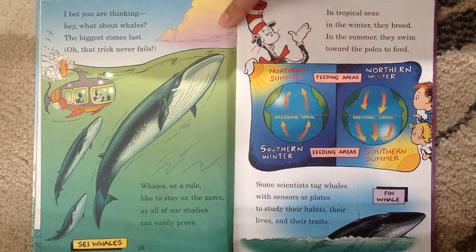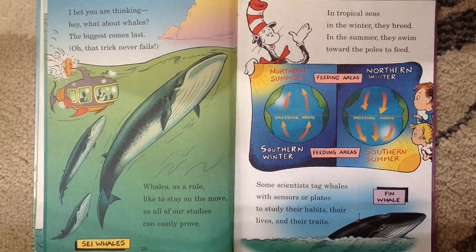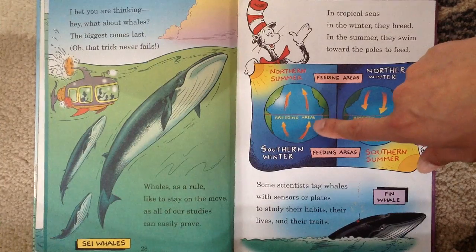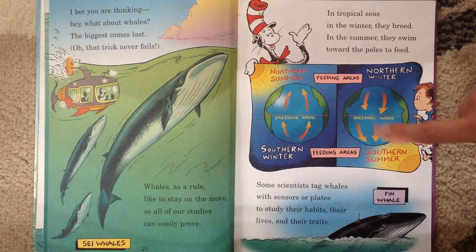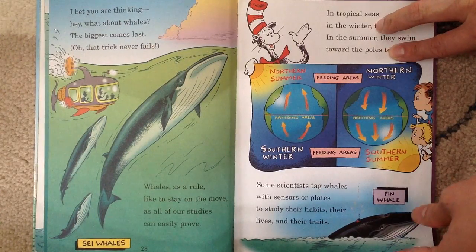I bet you are thinking, hey, what about whales? The biggest come last — oh, that trick never fails. Whales, as a rule, like to stay on the move, as all of our studies can easily prove. In tropical seas in the winter, they breed. In the summer, they swim toward the poles to feed. They swim to the poles and they swim down south. Some scientists tag whales with sensors or plates to study their habits, their lives, and their traits.